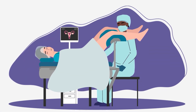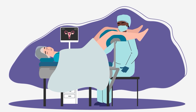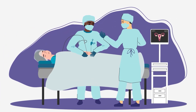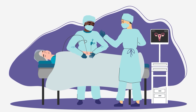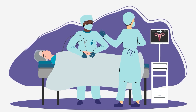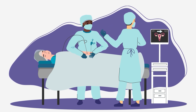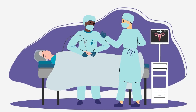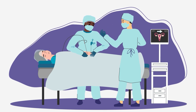Most hysterectomies can be done through the vagina with no incisions on your abdomen, or through the abdomen with small incisions and a laparoscope. Sometimes, the way a hysterectomy is done may be changed after surgery has started and the surgeon is able to see whether there are other problems. In some cases, the uterus may need to be removed through a larger incision on the abdomen.